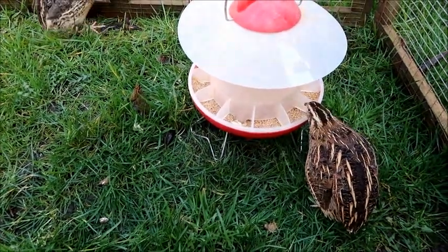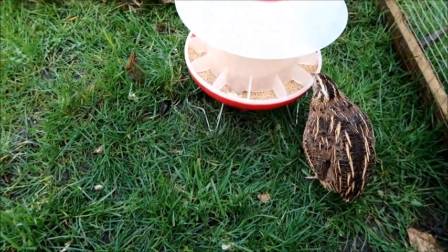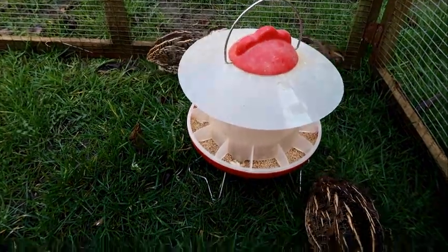Welcome to Daily Joys. In this episode I'm going to be introducing you to my Jumbo Coturnix quail, also known as Jumbo Japanese quail. Because they're the Jumbo variety, they're just slightly larger than the standard ones.